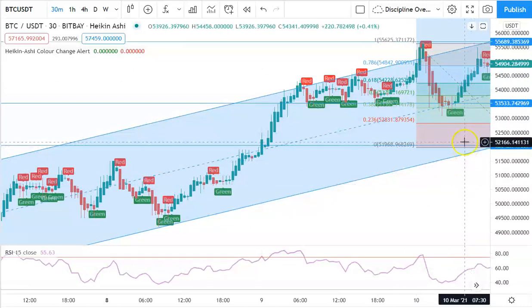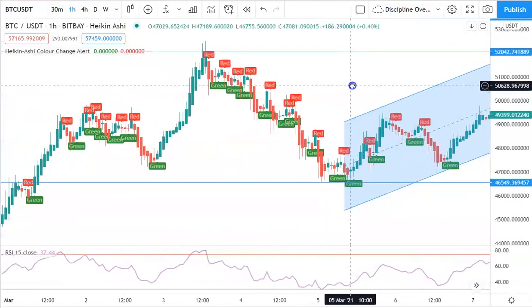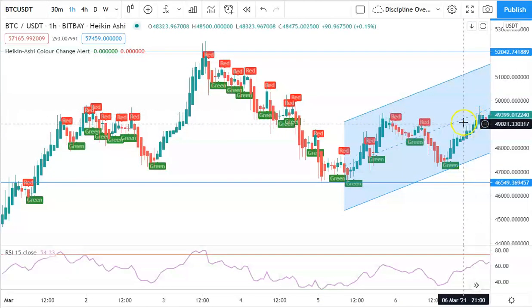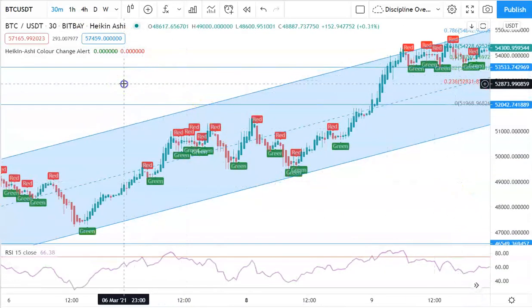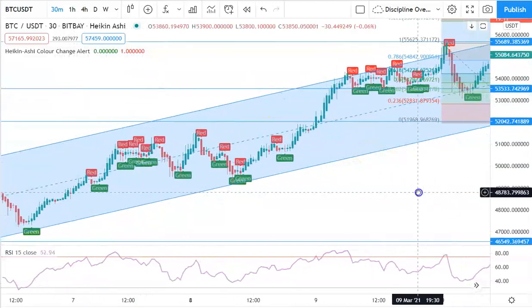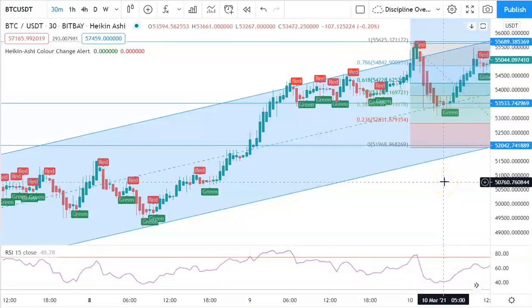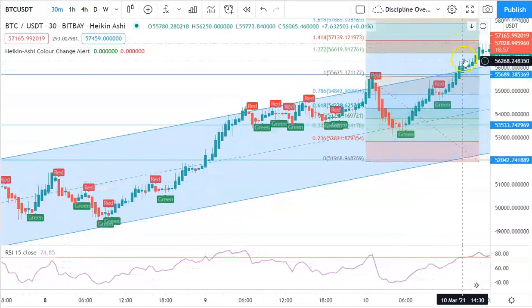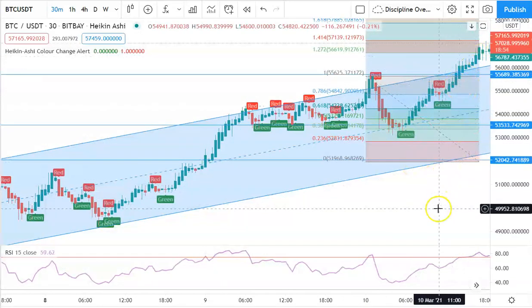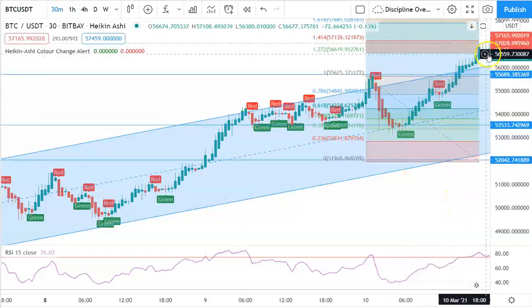At 55.5k it could form a double top and sell off, so if you want to be safe you can scale out one-fourth — which I personally did. However, if you pull out on the higher time frames, the sell-off wasn't that bad, so if you want to be riskier you could keep letting it run. We keep going — it sells off a little but then recovers — and then it hits 56.6k, just breaking above that level.